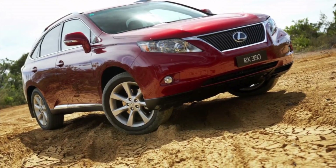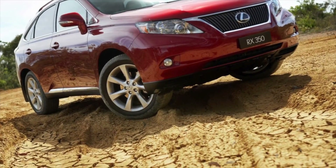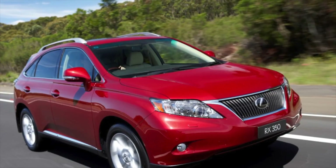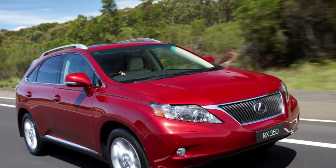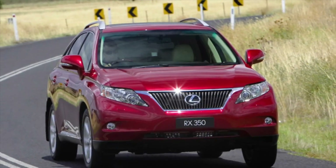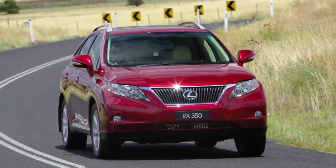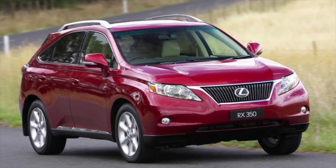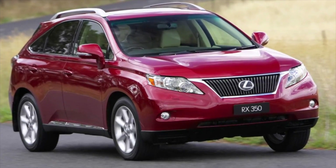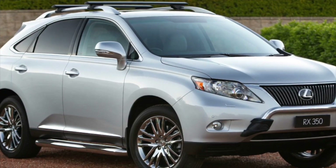On all second-hand Lexus RX of the 3rd generation which have already rolled back the warranty period, if similar defects appear, the owners will have to repaint at their own expense. The chrome-plated body elements also turned out to be not too resistant in our conditions, though such claims can be made against almost any car used in our country. Rust stains on other elements should seriously alert you — they are characteristic exclusively of damaged specimens which were not restored in the best way.